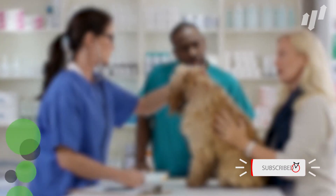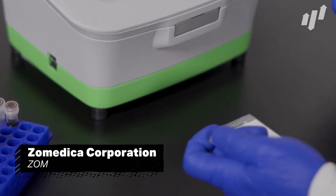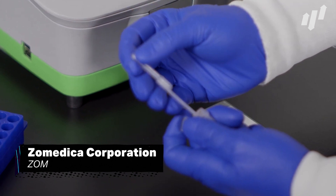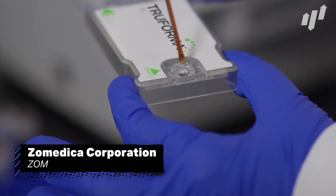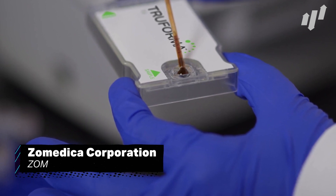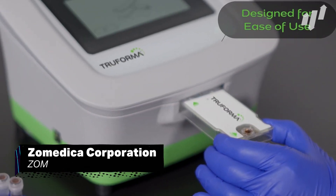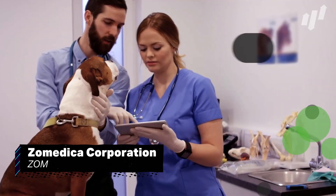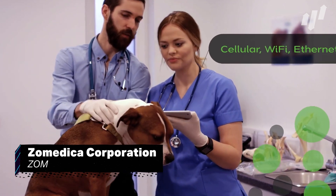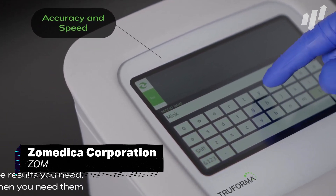First up is Michigan-based veterinary health company Zomedica Corporation, ticker ZOM. Founded in 2015, they specialize in diagnostic products to aid veterinarians in clinics and recently launched their first product, Truforma, which helps vets efficiently discover and diagnose thyroid and adrenal conditions in household pets. The year has been good to Zomedica, with an increase in share price of over 380%, which has got good investors' tails wagging furiously. This could be a better time than any to invest in this penny stock.